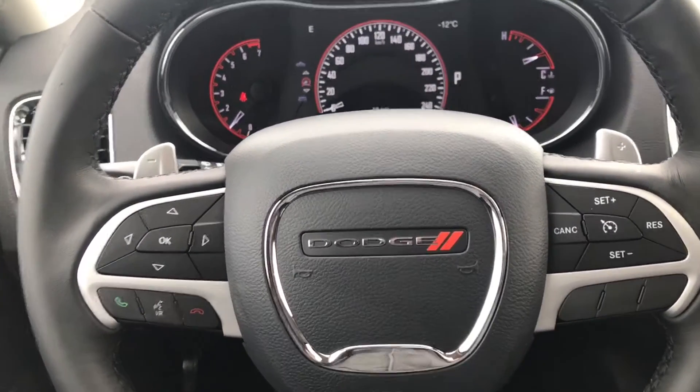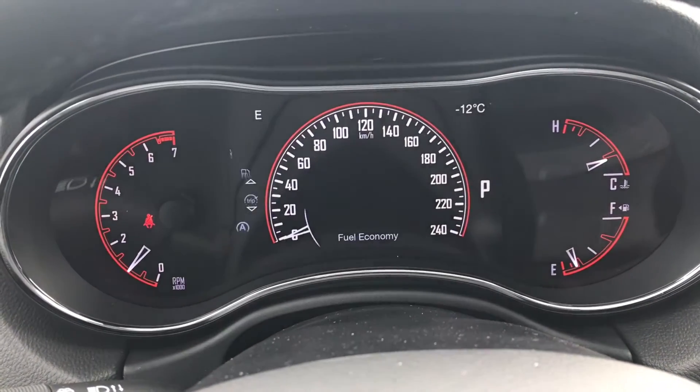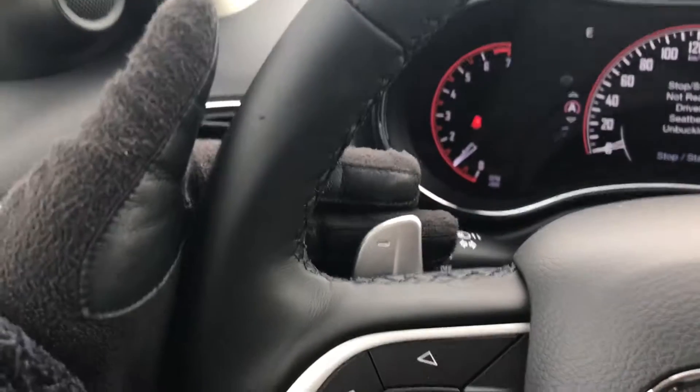On the steering wheel we have our Uconnect controls, we've got our menu buttons that take us through all the vehicle information, we have our cruise control, and we have paddle shifters.